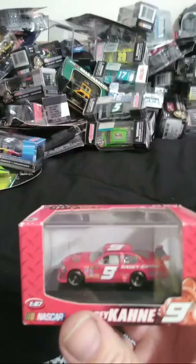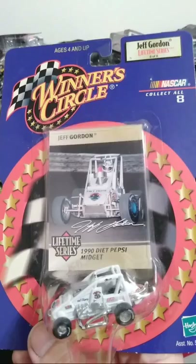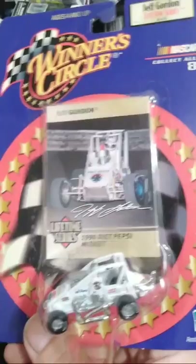Here's another 87th-scale Casey Kane from the 08. Jeff Gordon sprint car — from the early 1990s, actually 1990. Number 4, Diet Pepsi. This was one of the best finds out of my Jeff Gordon cars.